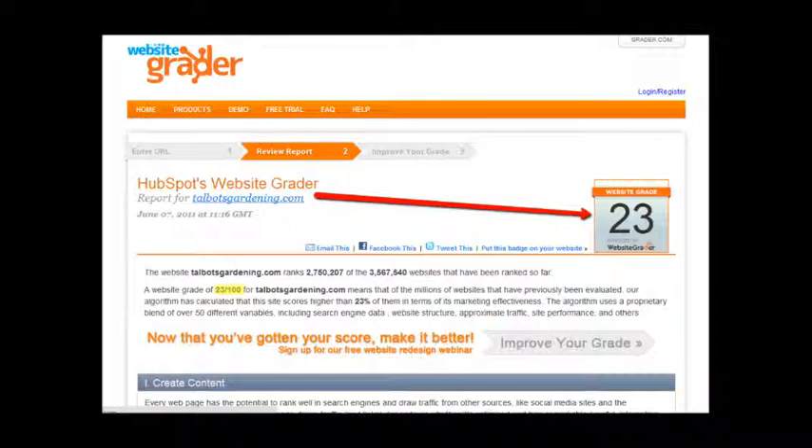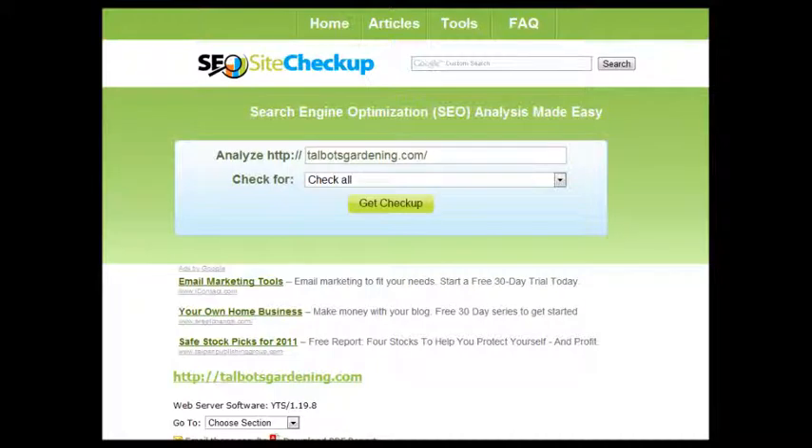Here's another tool I use — it's called SEO Site Checkup. You can look at this one too when you get a chance. It's a free tool. This one gives you a letter grade but it also tells you a lot of reasons why your site is not very SEO or search engine friendly.